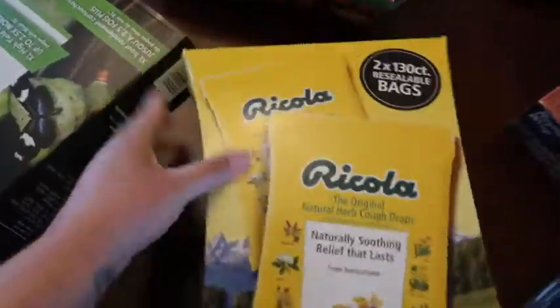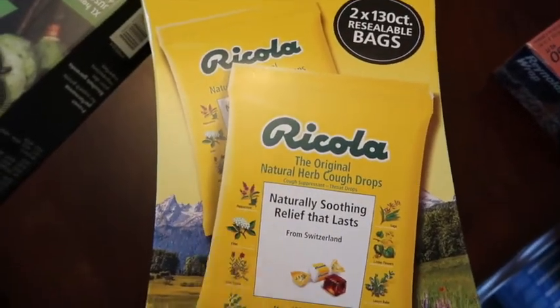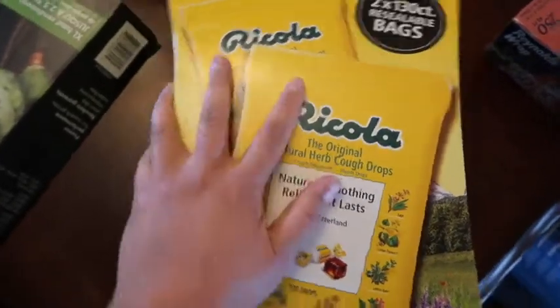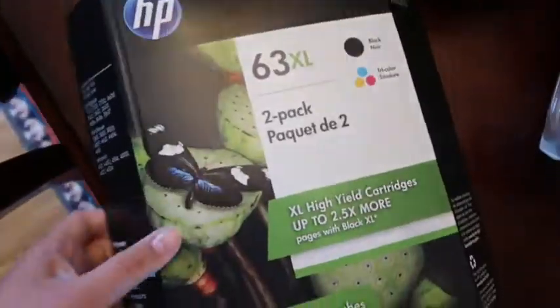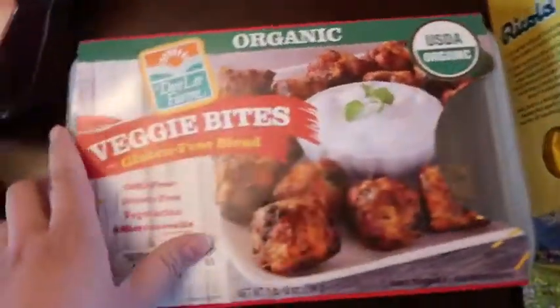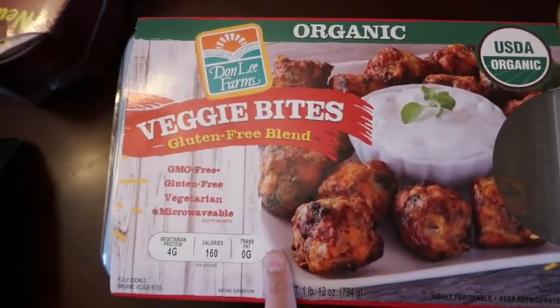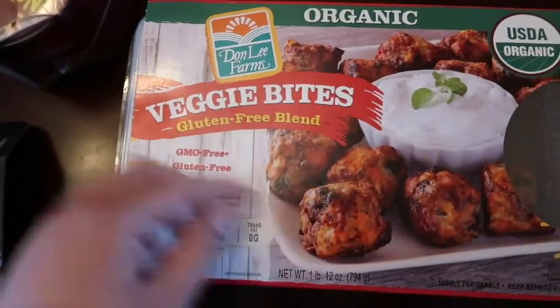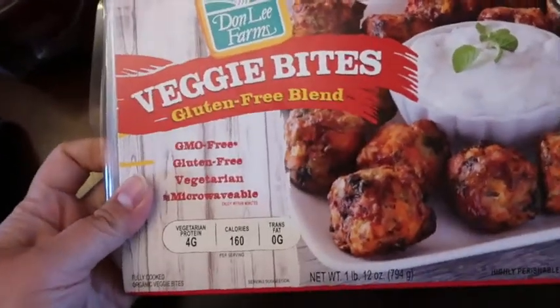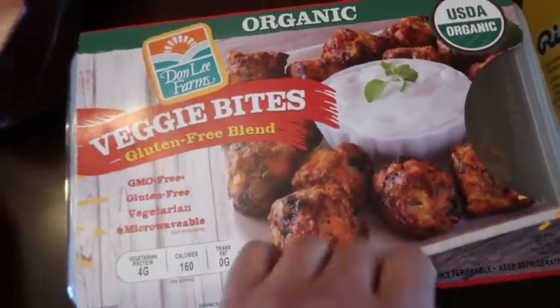Here's the rest of the haul. My husband bought some items for my in-laws but they need to be sugar-free so we have to return those. He got them some other vitamins, which we already dropped off at their house. I got an ink cartridge — I'm not even sure if it's the right one for my printer. And then I got these Veggie Bites. I watched Family Fudge's Costco hauls and she always gets these and says they're really good and her kids like them, so I got them to give them a try.